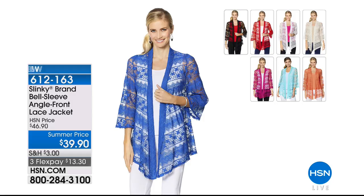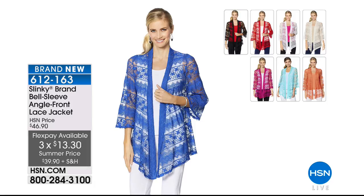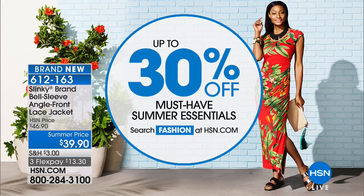We also want to mention our Bell Sleeve Angle Front Lace Jacket, available today at $39.90. This is the one we've been showcasing throughout, with all the individual brand new solid pieces. It's available in a wide range of brand new colors with three flex payments — $13.30 with Flex Pay, including your shipping and handling. Please check out up to 30% off must-haves and summer essentials right now — search fashions on hsn.com.